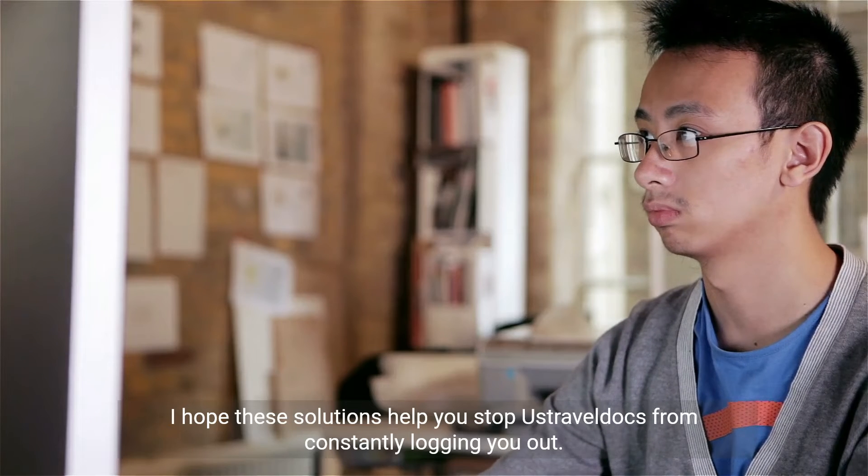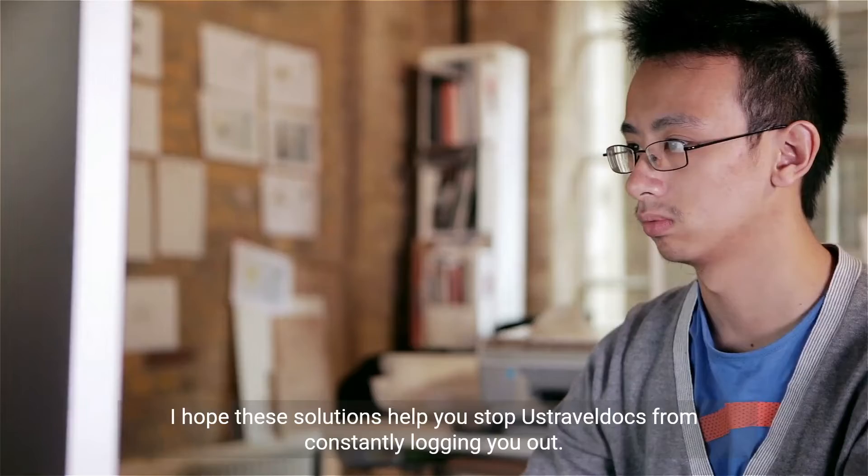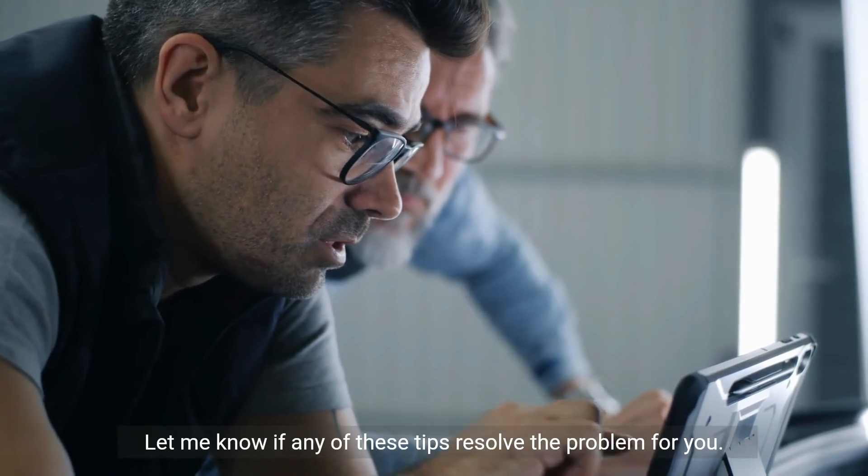I hope these solutions help you stop UstraBeldux from constantly logging you out. Let me know if any of these tips resolve the problem for you.